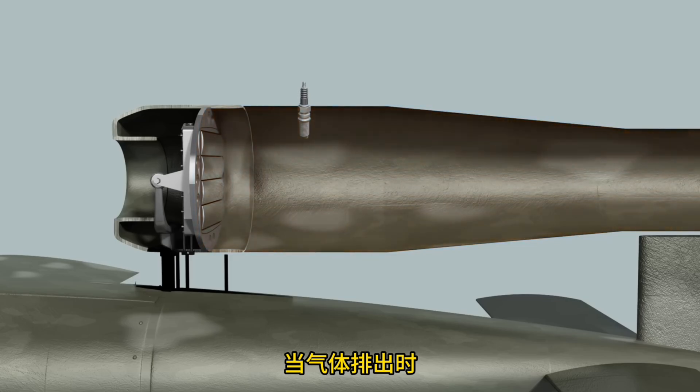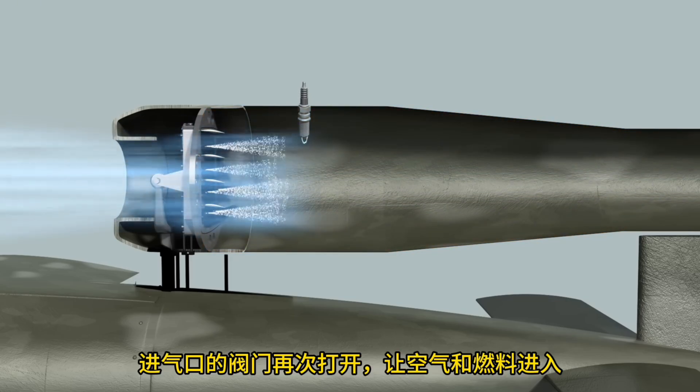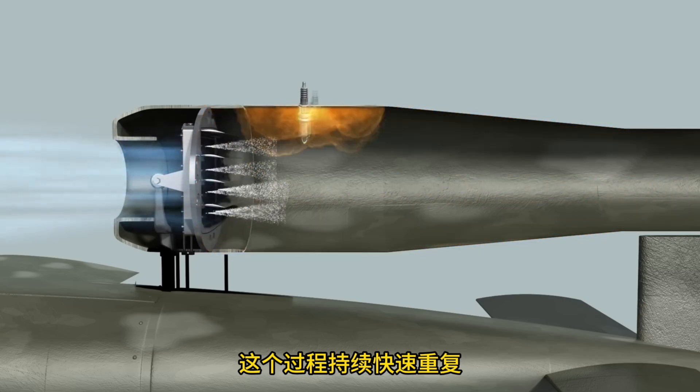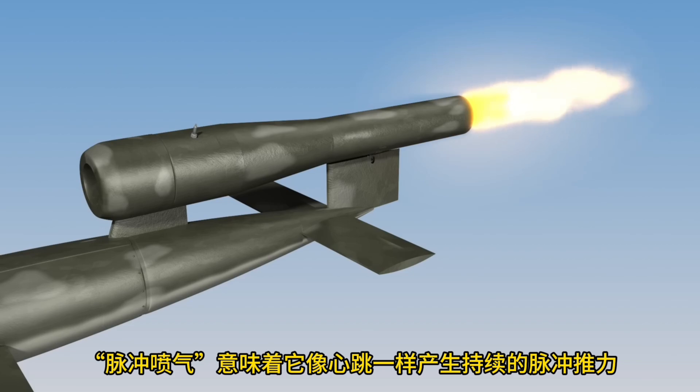When the gas is discharged, the pressure in the combustion chamber decreases. Then the valve opens again, letting in air and fuel, and an explosion occurs. This process repeats rapidly, and the resulting exhaust gas propels the missile forward. The term 'pulse jet engine' means it creates jets like a heartbeat.